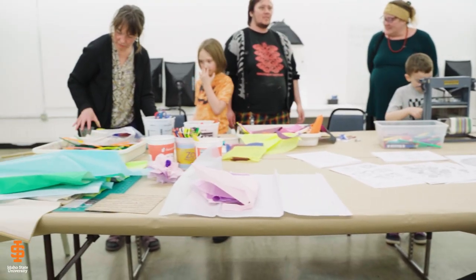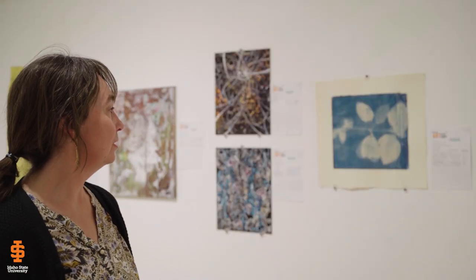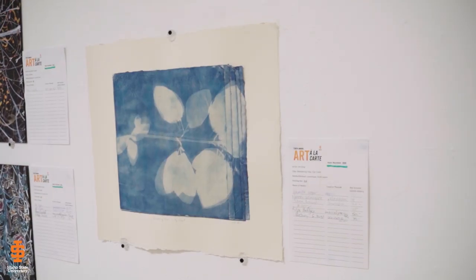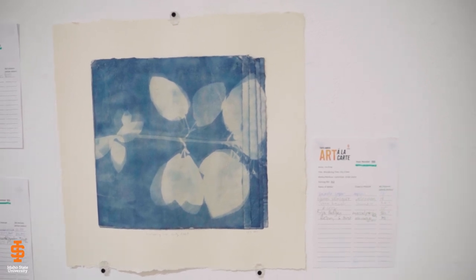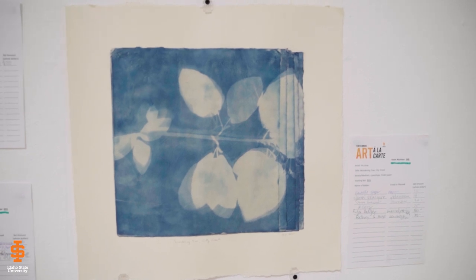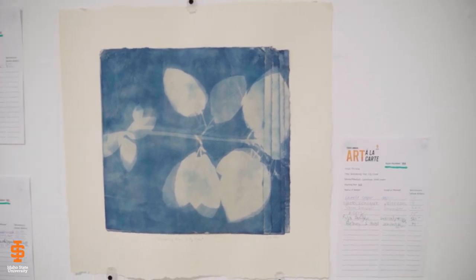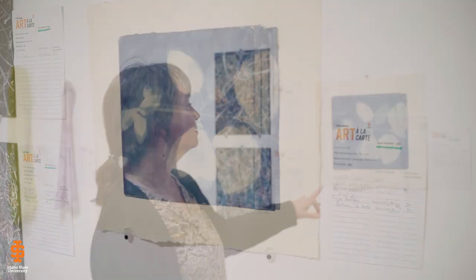This one is called "Wandering Tree City Creek." These pages are coated in a photosensitive emulsion called cyanotype, which is always blue. The actual branch is placed on the paper to make this image, and I also shifted it partway through the exposure to suggest movement.